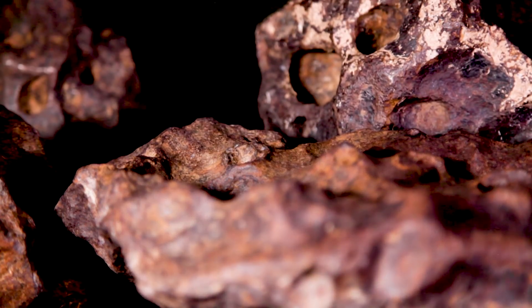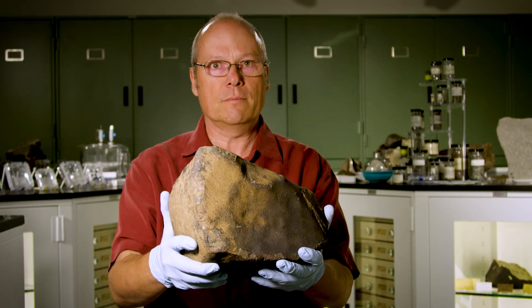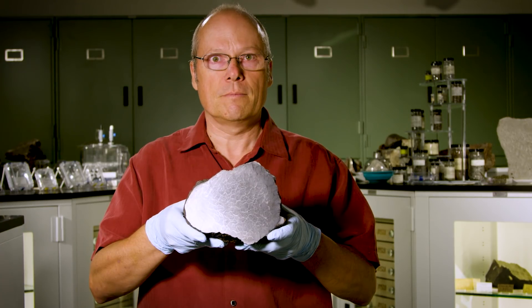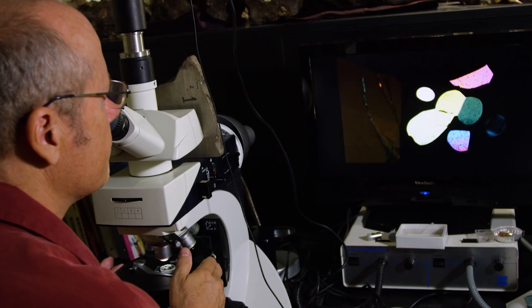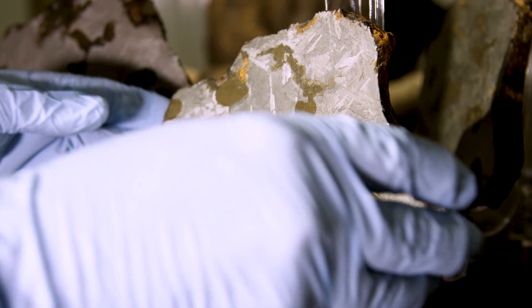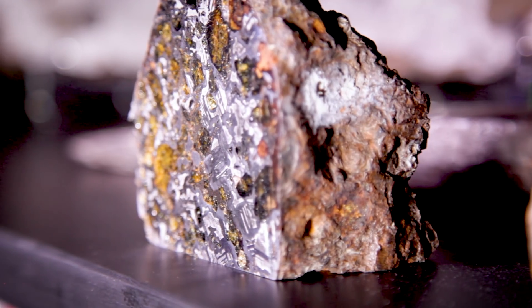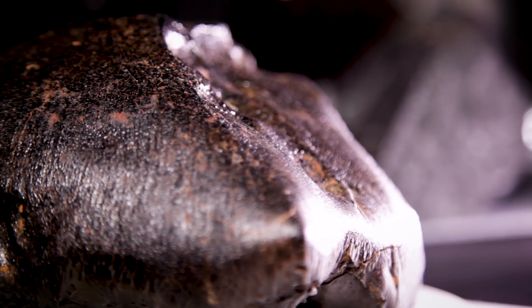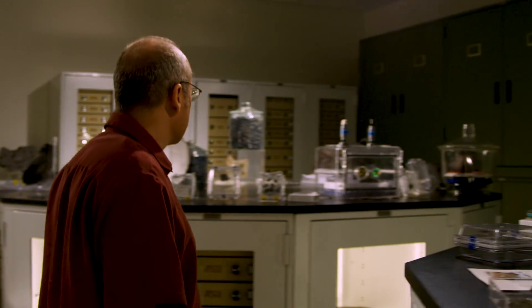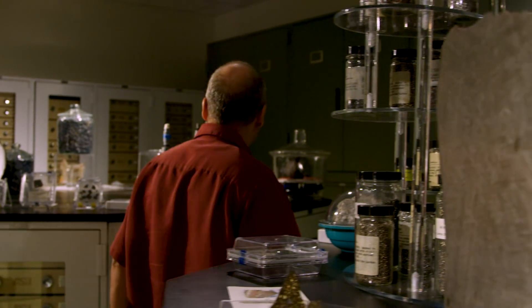Very few of the things that actually fall are found. My name is Lawrence Garvey. I work at Arizona State University and I'm also a research professor in the School of Earth and Space Exploration. Meteorites fall from space onto earth all the time, and these are precious old objects that tell us about our early solar system. We need a place to keep them in a safe environment for future studies, and the Center for Meteorite Studies is that place.